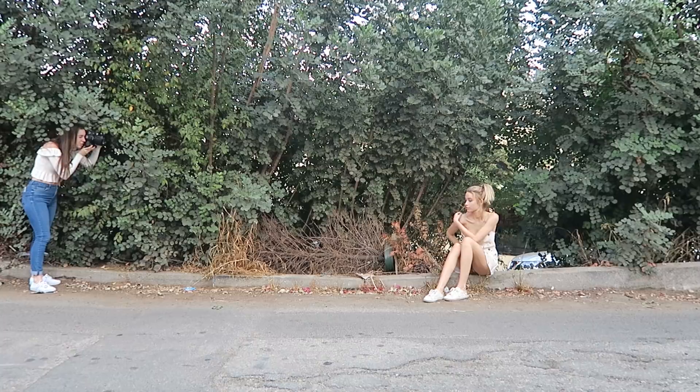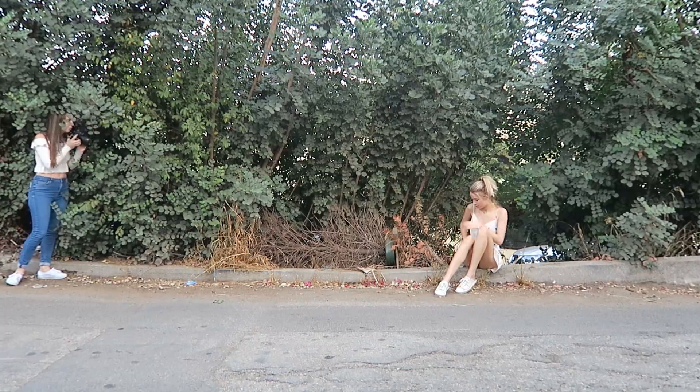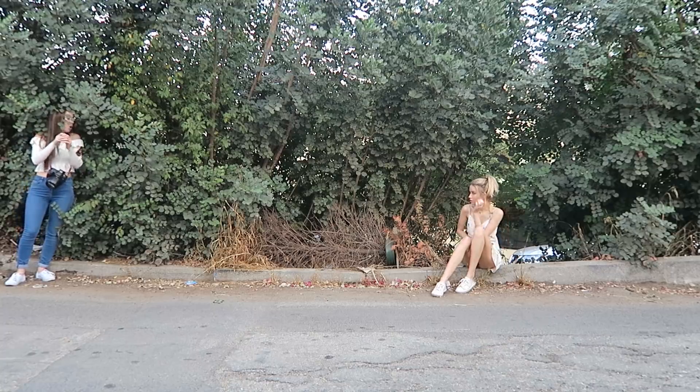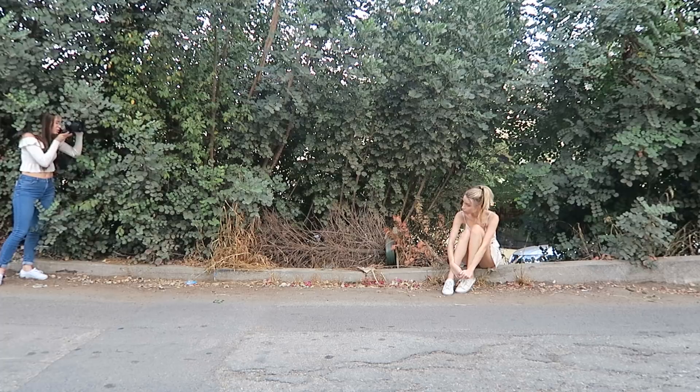Finally, for the last shot, I got my model to sit on the side of the street. I shot through some of the tree branches — that way I can add some more depth of field and a more interesting element to the picture.